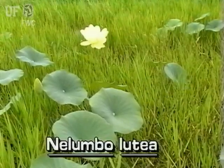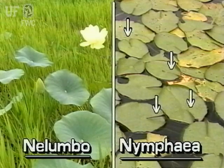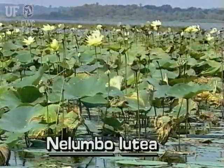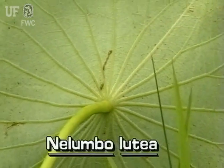The leaves are circular. They are easily distinguished from other circular leaf plants. Other plants, such as the fragrant water lily, all have leaves that are cut. American Lotus leaves, though, are not cut at all. American Lotus leaves are on long, stiff stalks. The stalks connect to the leaf at the very center of the leaf, umbrella-like.